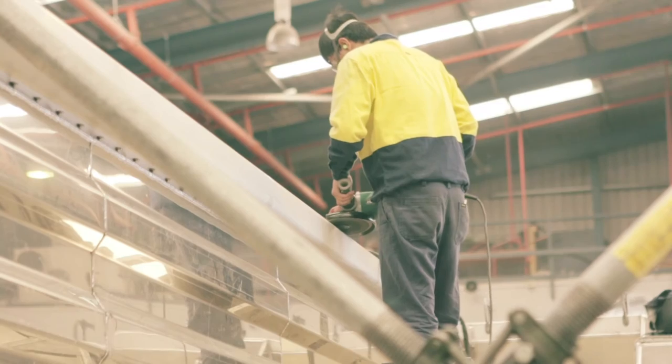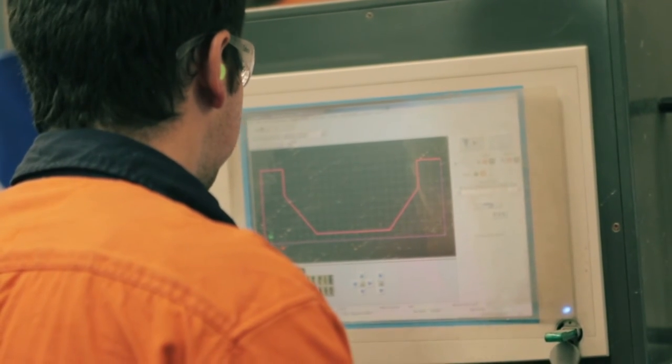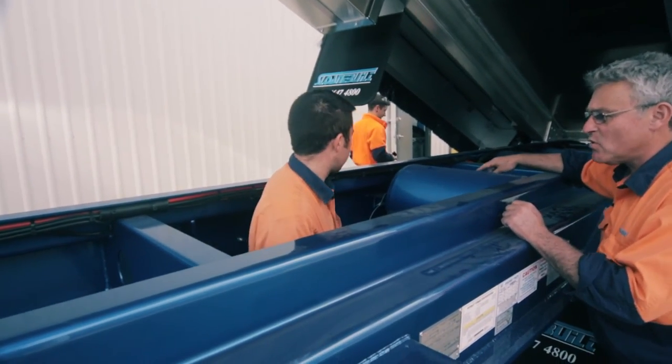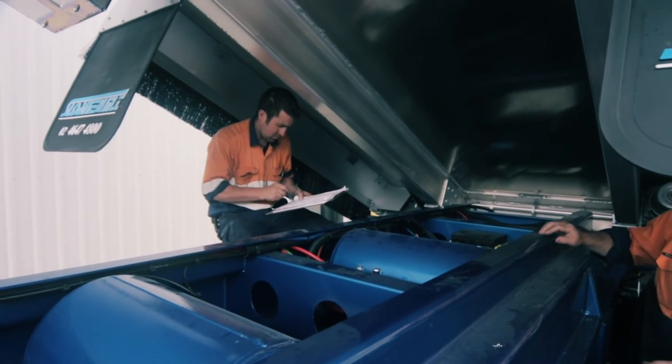Once assembly is complete, all units are laser and wheel aligned in-house before moving to the wash bay for a full detail. Prior to delivery, our production manager personally inspects all units to ensure they meet all customer requirements and exceed their expectations.